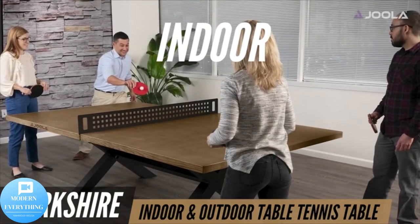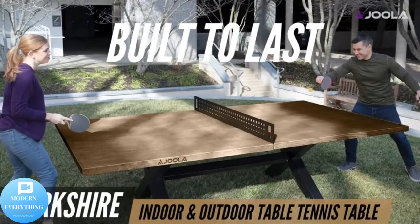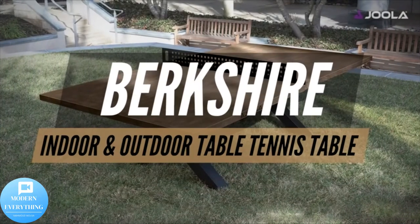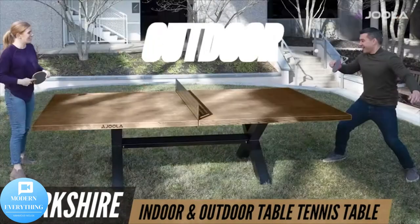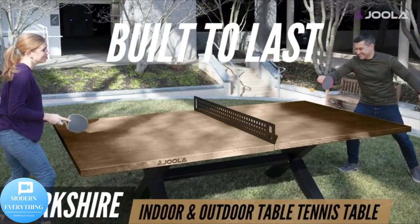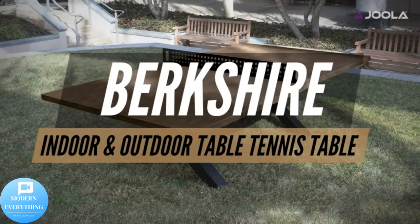The Joola Berkshire outdoor table tennis table is a modern multi-use conference room table, dining room table, and table tennis table. Made with concrete and an oak wood look and feel, this table is great for indoor or outdoor use and includes a strong and sturdy steel net set. It features a heavy-duty X-shaped black powder-coated steel base, and you can quickly convert it from a table tennis table to a 9-foot conference table or dining table by simply putting up or taking down the net. This luxury table seats 10 to 12 people and is handcrafted for a rustic farmhouse look.